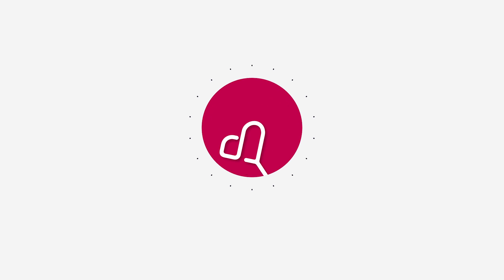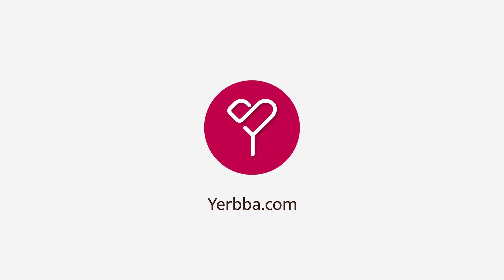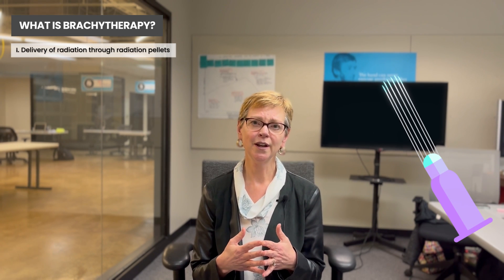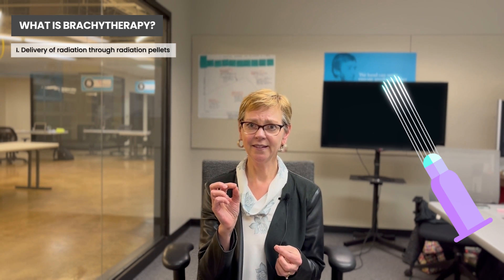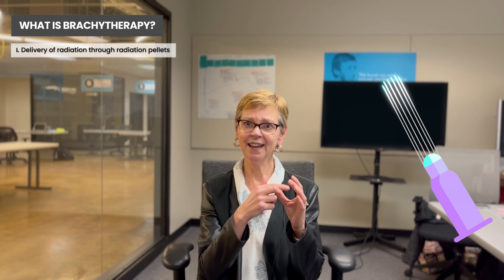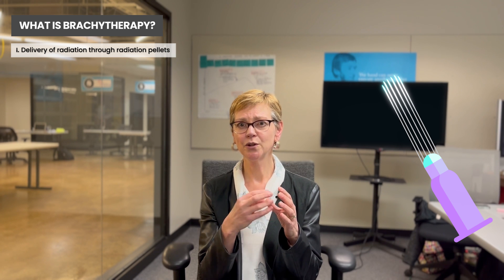In this video, I'm going to be talking about something you may have heard or read about called brachytherapy. Brachytherapy has been used for other cancers — the one that comes to mind is prostate cancer. What it really is, is delivery of radiation through radiation pellets, which in the case of early-stage breast cancer would be placed in the cavity after the tumor is removed.